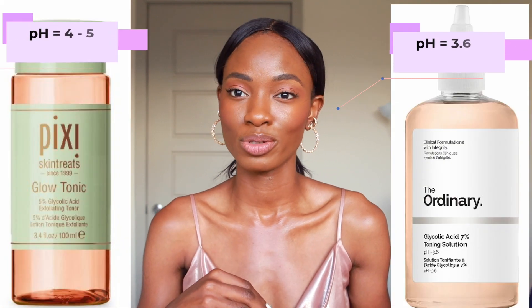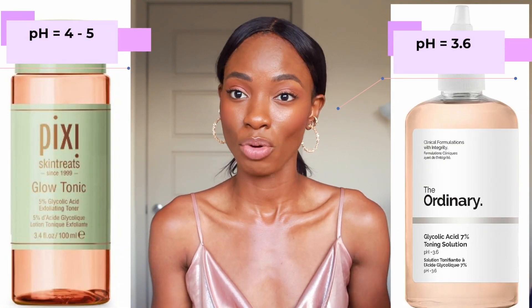I just looked through my notes and I don't have the pH levels of either of these products, but I will insert them on the screen here. And you guys will be able to tell from what I already told you about pH which one is the better product.